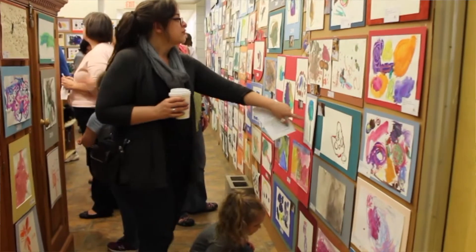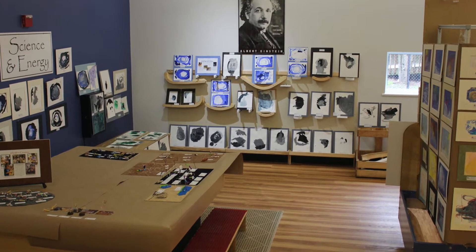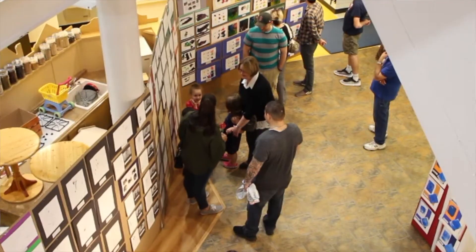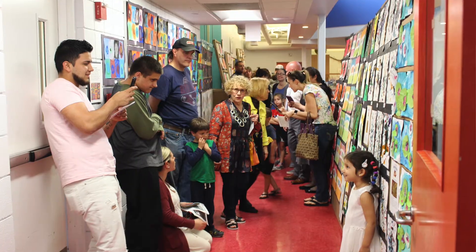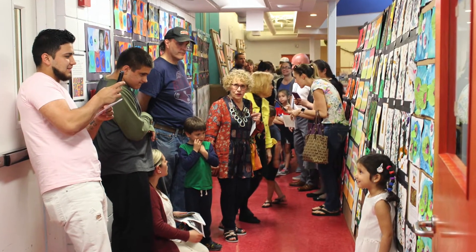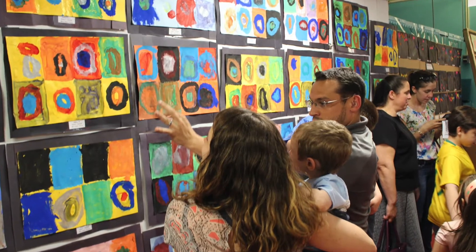At the end of the year, every year, we have a wonderful community art show that we do in conjunction with our Board of Education across the street. We highlight all of the projects that the children have done throughout the year in an art gallery for our whole community to see. It's really something spectacular.